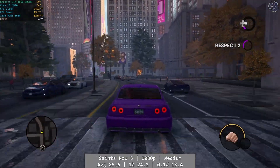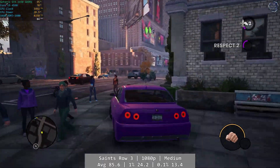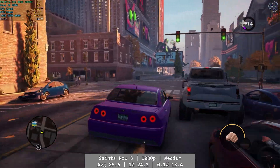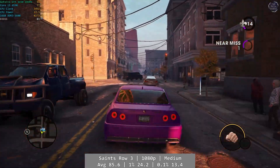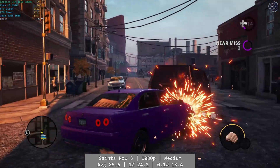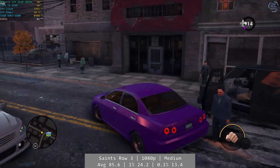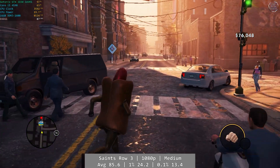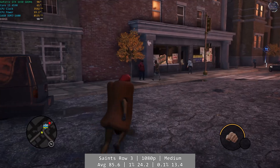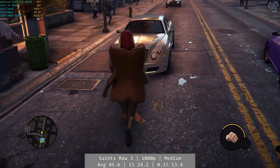And finally today, Saints Row 3 Remastered. At 1080p and using the medium preset, Saints Row 3 was pretty decent, although its overall consistency wasn't perfect. There were occasional drops and at least three occasions in my 20 minutes where the game stuttered despite being run from an SSD, possibly GPU related as we were pretty close to maxing out the 1650. Average was 85.6 FPS, with percentile figures of 24.2 and 13.4 FPS for the 1% and 0.1% respectively.